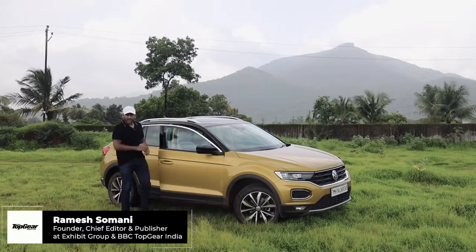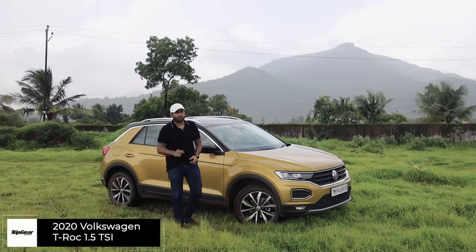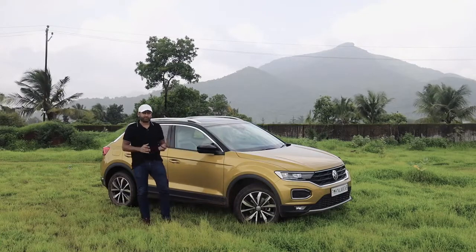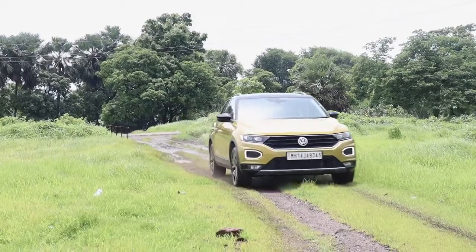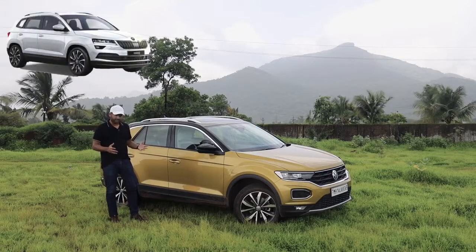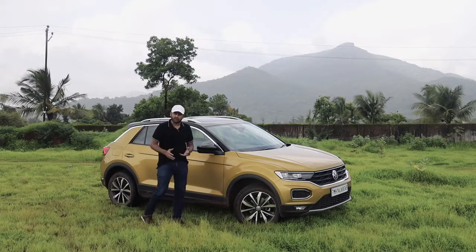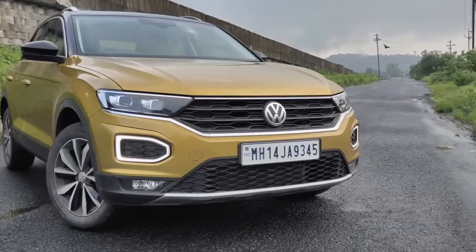This is the Volkswagen T-Roc. Interestingly, it's inspired from the English word 'rock', meaning it's supposed to rock the segment. It's slated between the premium end of the Toyota Fortuner and Tiguan Allspace on one side, and the Škoda Karoq and its extended family on the other. This is a 20-plus lakh crossover, but it's meant for a different set of people.